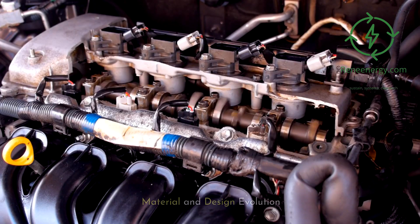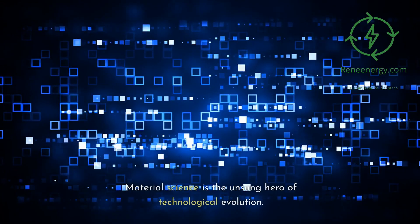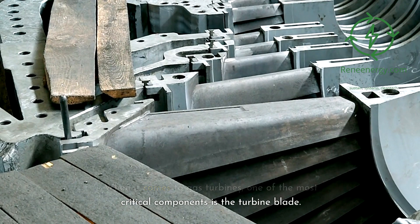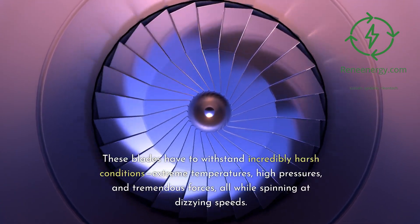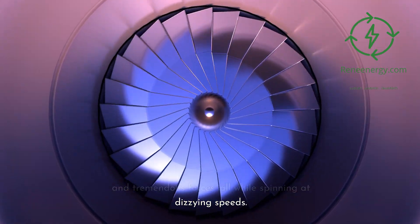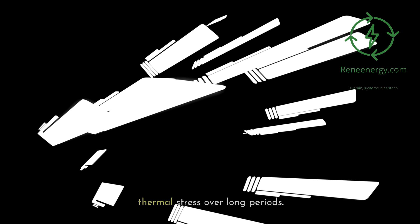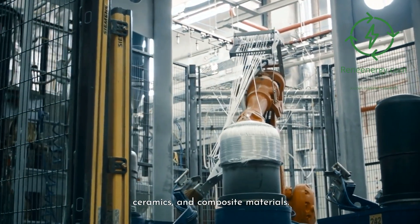Material and design evolution — improvements in materials like turbine blades. Material science is the unsung hero of technological evolution. When it comes to gas turbines, one of the most critical components is the turbine blade. These blades have to withstand incredibly harsh conditions — extreme temperatures, high pressures, and tremendous forces — all while spinning at dizzying speeds. Early blades were made from materials like steel, which, although robust, couldn't handle the thermal stress over long periods. Enter advanced materials like super-alloys, ceramics, and composite materials.